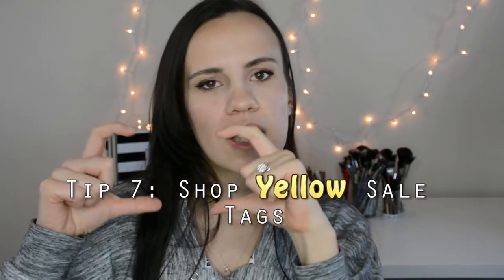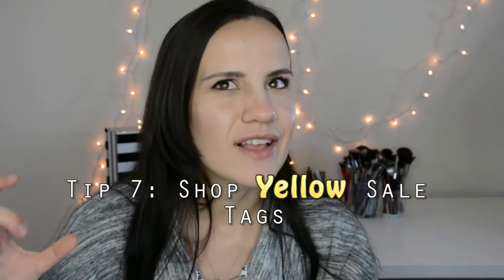Tip number seven is shop the yellow tags — they're all around the store and there are a bunch of them. These are sale items that may or may not be in the flyer. Some are weekly, some are extended for 10 days, and some for a whole month. Definitely look out for those tags — it's not two or three items per aisle, it's literally 15 to 20 items per aisle or more.